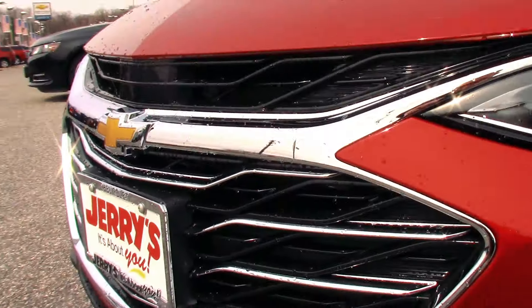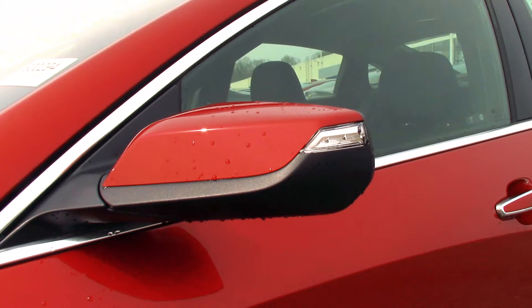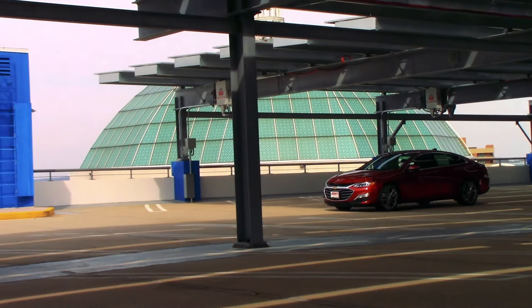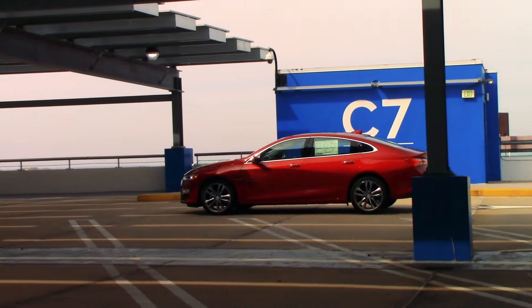Adorned in premium Cajun red tint coat, the Premier trim certainly looks the part with color-keyed side mirrors and generous chrome accenting. Factor in the newly revised front fascia and rear taillights, and this is by far the finest expression of the 9th generation Malibu.